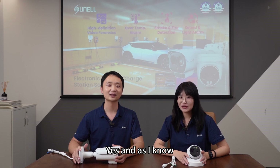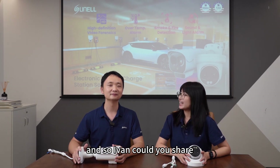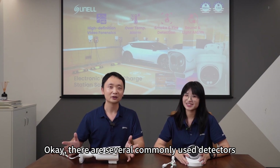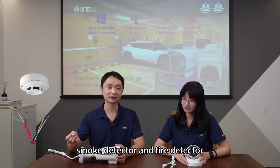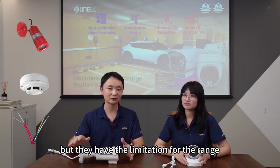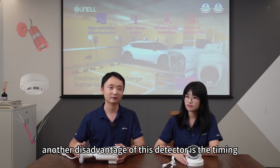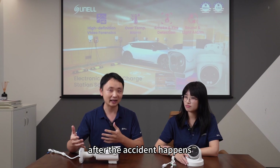And as I know, there are several ways to detect the accident. Ivan, could you share more details about the detection methods for us? Okay, there are several commonly used detectors, such as the heat detector, smoke detector, and fire detector. But they have limitations for range, because they couldn't cover far distances. Another disadvantage of these detectors is the timing, because they usually detect after the accident happens.